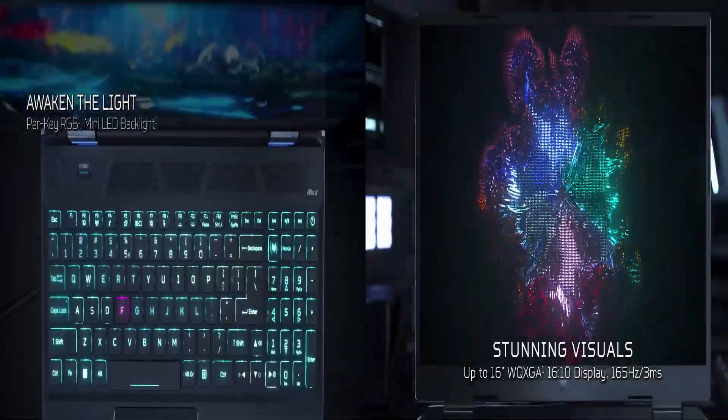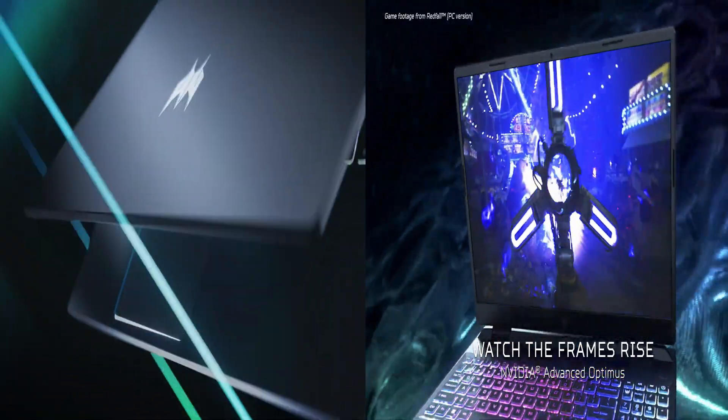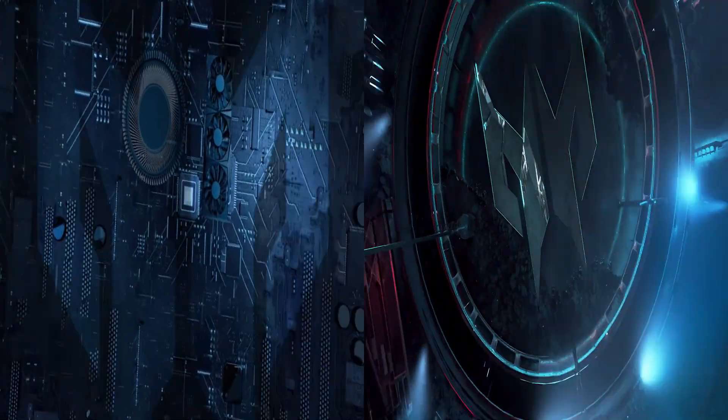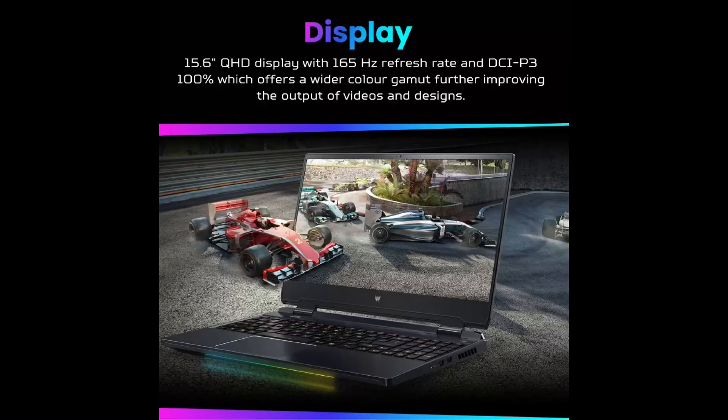Let's kick things off by diving into the display. Both laptops sport different aspect ratios — 16:9 for the Helios 300 and 16:10 for the Helios Neo 16. The Acer Predator Helios 300 2022 boasts a slightly smaller 15.6-inch QHD IPS panel with a resolution of 2560 by 1440.